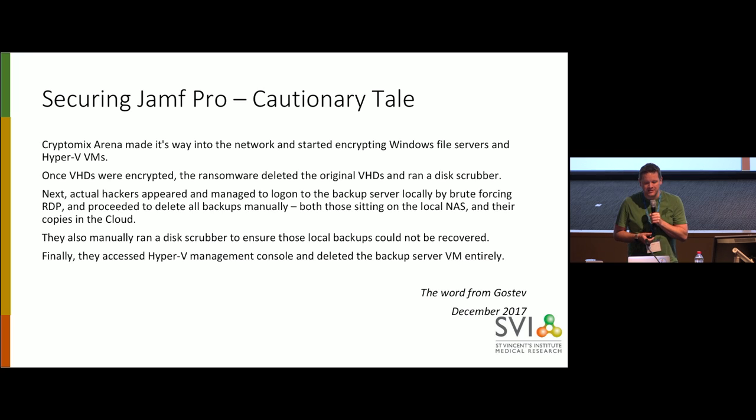They reportedly paid in excess of $100,000 to get the key for the CryptoLocker. This is talking about file servers and backups, but just imagine the mayhem that somebody could do on your Jamf Pro, on your Munki server, on your Simian server, whatever it is.